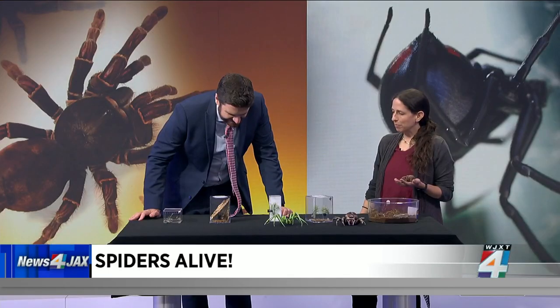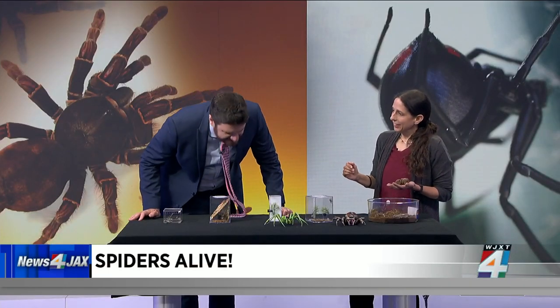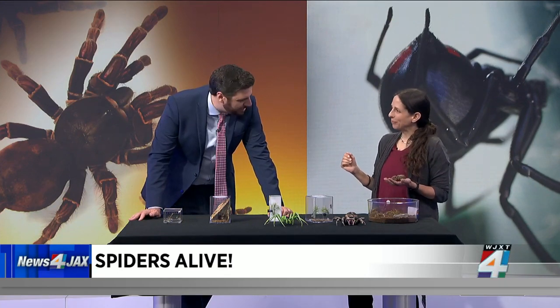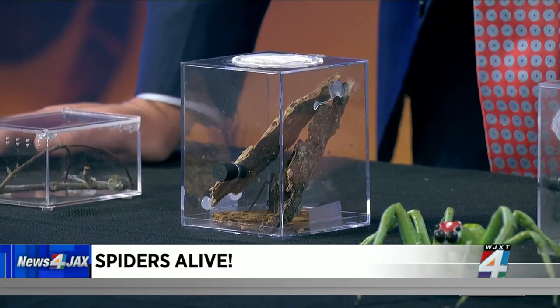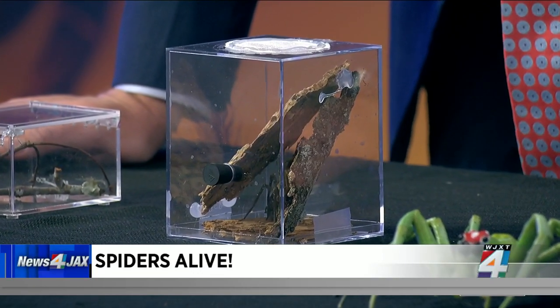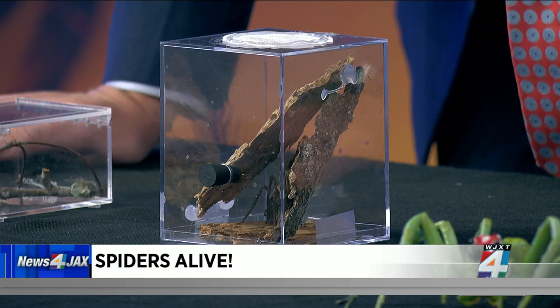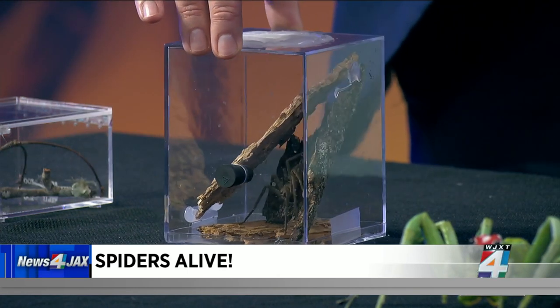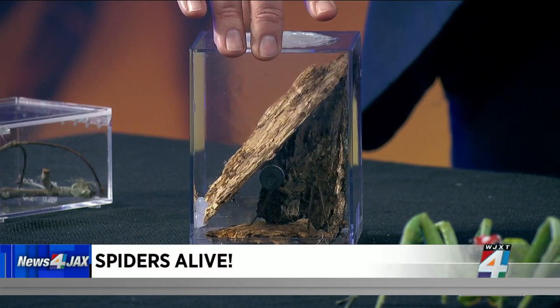This is a bigger one that you might see out in the woods on a hike. This is a huntsman spider, which is also very common and probably one of the biggest spiders that Floridians would encounter in their house or yard. Pretty substantial spider — not quite as big as Rosie, but pretty big.